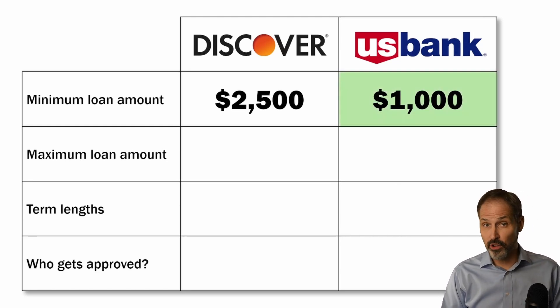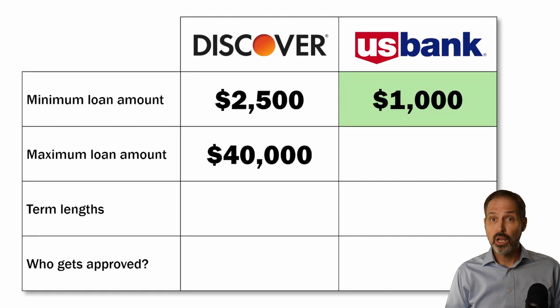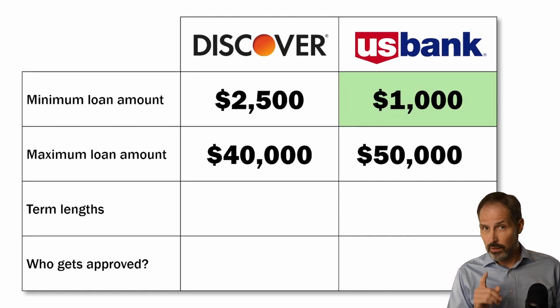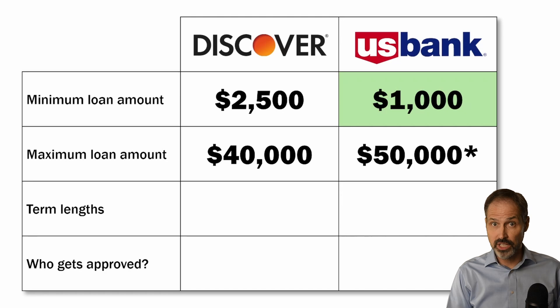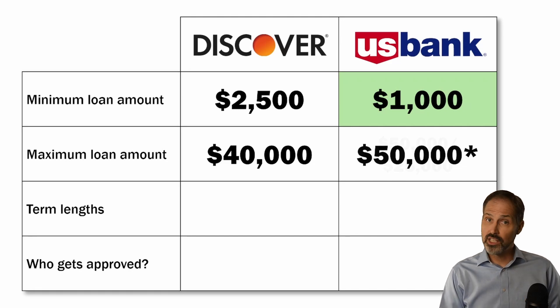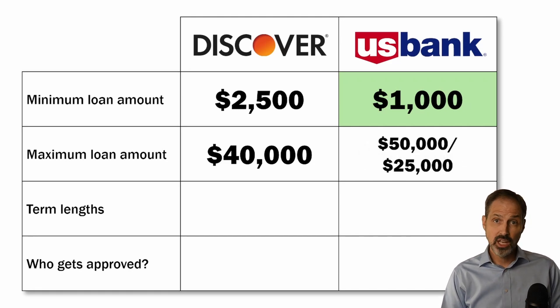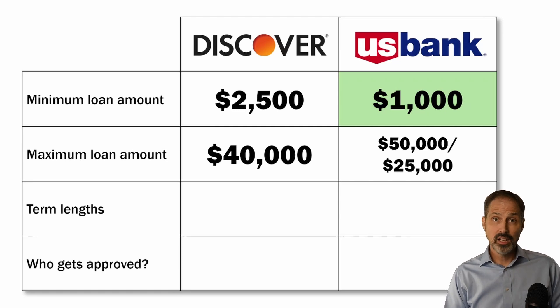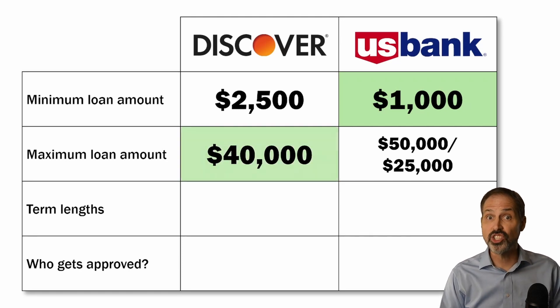Discover's maximum loan amount is $40,000, while U.S. Bank's maximum is $50,000. But we do need to put an asterisk next to U.S. Bank's numbers because the maximum loan amount for people who are not already customers is only $25,000. Since there are more non-customers than customers, I'm going to give this category to Discover.